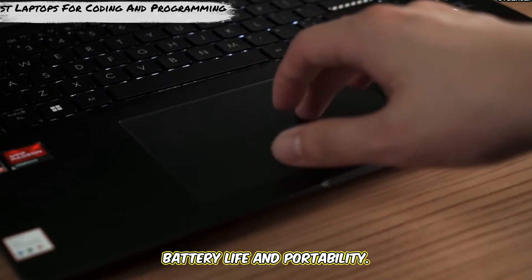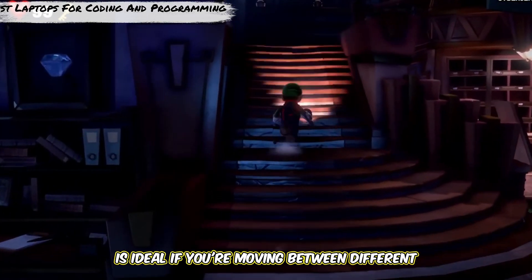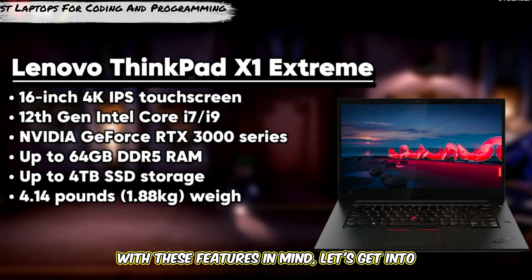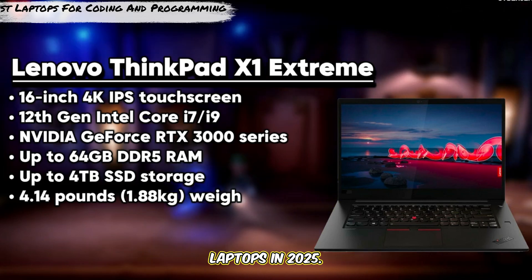Lastly, battery life and portability. A lightweight laptop with good battery life is ideal if you're moving between different workspaces or working on the go. With these features in mind, let's get into our top picks for coding and programming laptops in 2025.